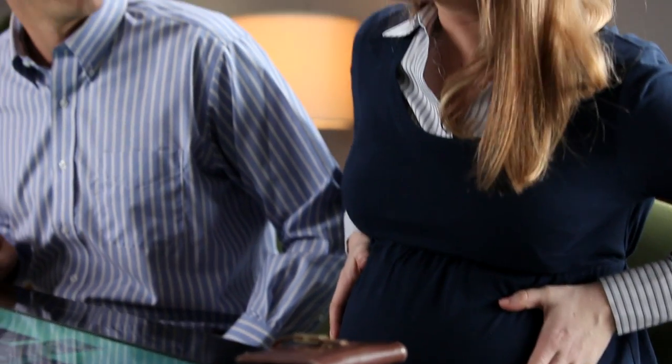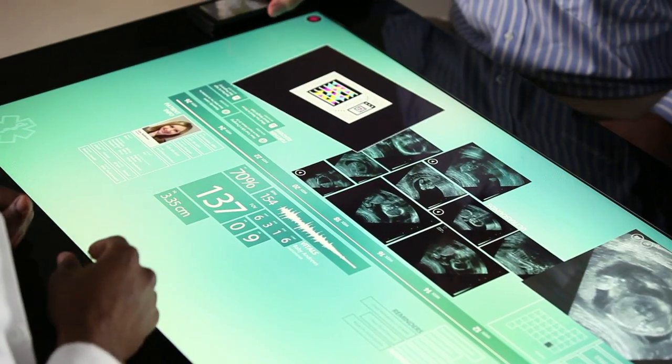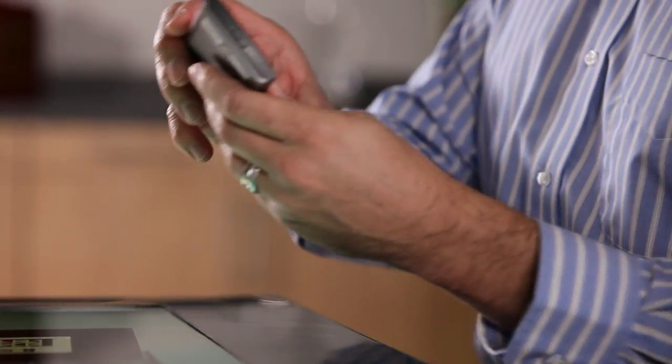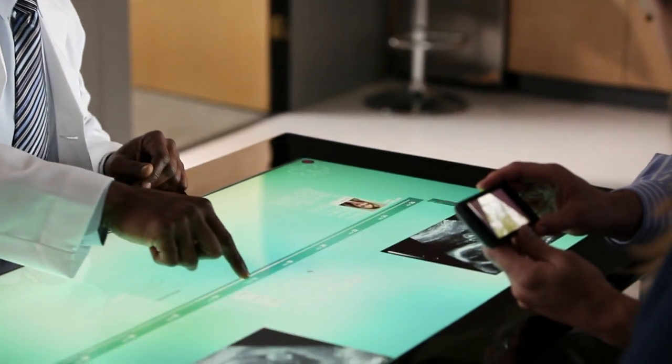The Samsung SUR40 with Microsoft PixelSense simplifies interaction in a natural way, breaking down barriers and bringing people together to connect, learn, and decide using everyday objects.